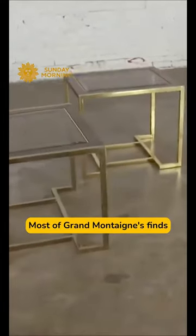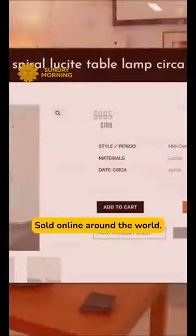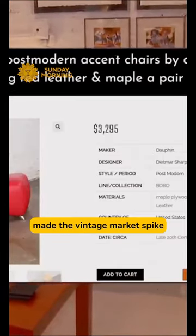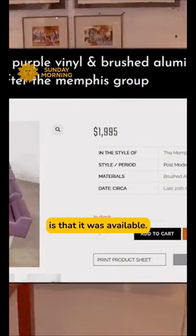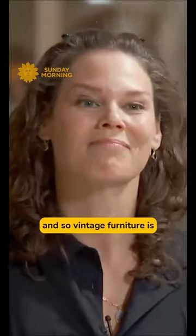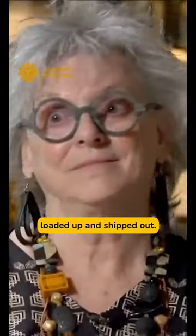Most of Grand Montaigne's finds are carefully photographed and then sold online around the world. One of the things that really made the vintage market spike is that it was available. New furniture has to be produced, and so vintage furniture is already there, and it could just be loaded up and shipped out.